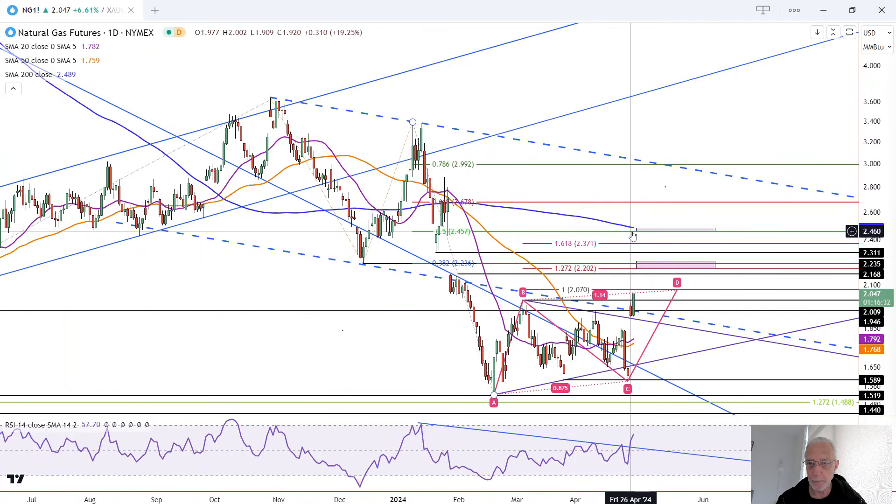However, the 200 moving average may also be approached eventually, and it's way up here around 2.49. So that is a higher upside target, depending on how this upside momentum plays out.